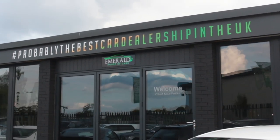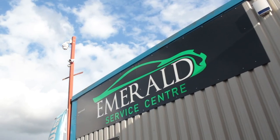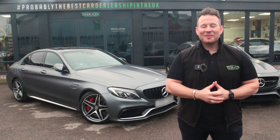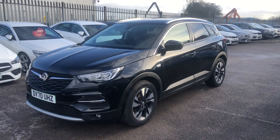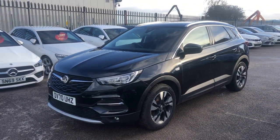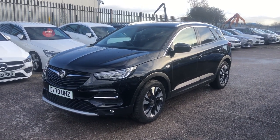A little later in the video, we'll show you how our vehicles are prepared before sale in our on-site RAC-approved service centre, but for now, sit back, relax, and enjoy the following video. Hello there, guys. Welcome to Emerald House of Cars. My name is Greg, and today I'm going to give you a guided tour virtually of your potential new car, the Vauxhall Grandland X.